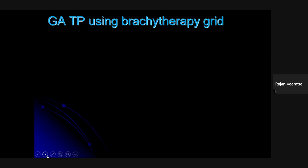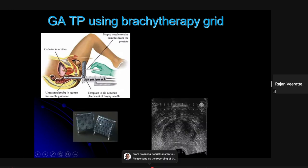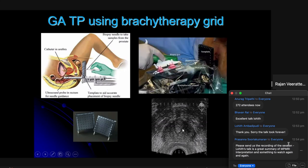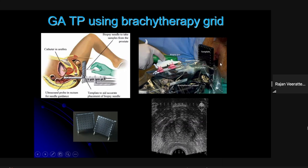For transperineal biopsy, most people think of the general anesthetic technique using a brachytherapy grid. The patient is placed in lithotomy position, a brachytherapy stepper and grid are set up, and an ultrasound goes into the rectum. The grid has markings that map to the ultrasound, allowing very accurate sampling of all areas of the prostate. Sometimes pubic arch interference limits access to the anterior prostate. This setup constitutes what is termed a template biopsy.